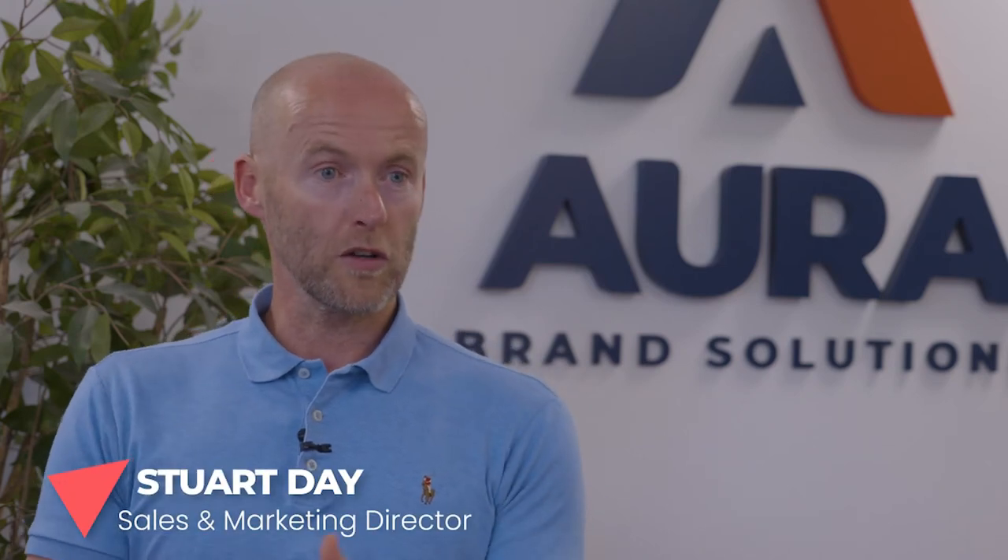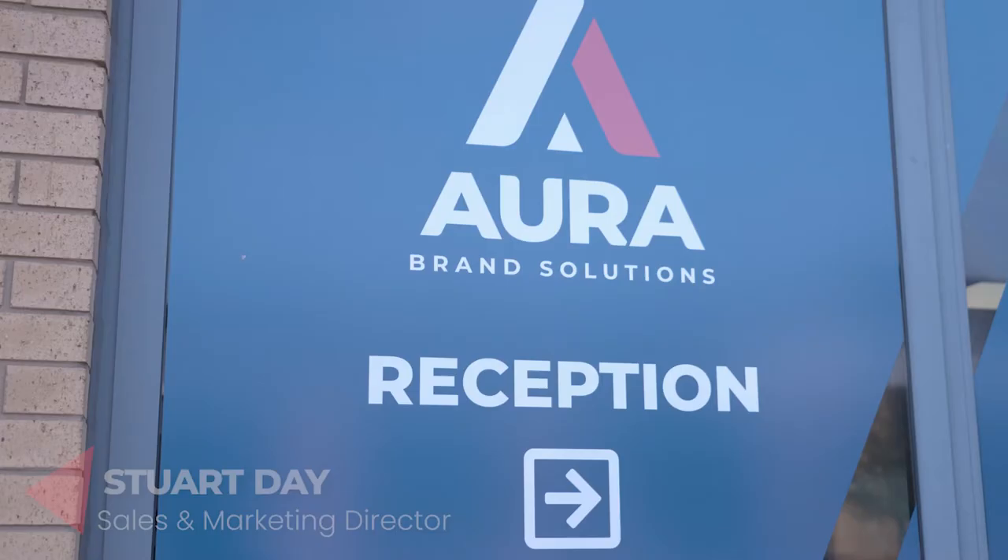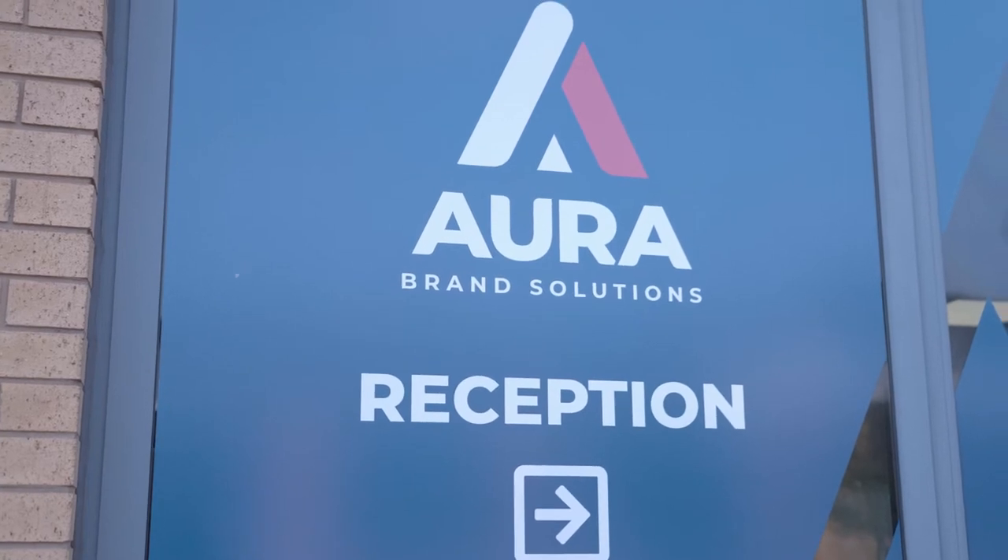Welcome to Aura Brand Solutions. I'm here at one of our sites in Stoke. We've got two really good locations here. This is our office where a lot of our marketing team, some of our management, sales team, and project managers are based.